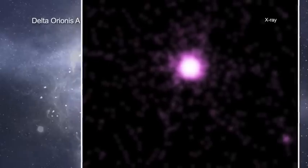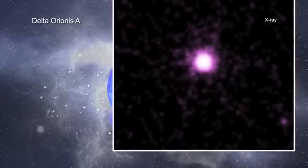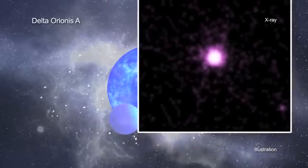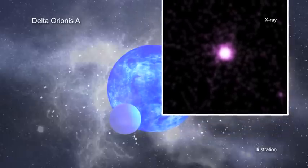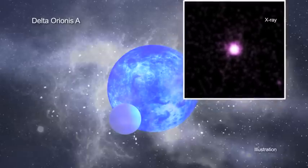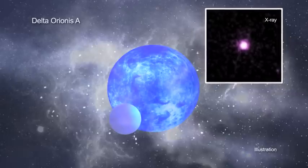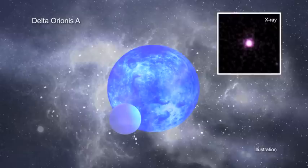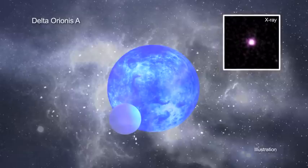Massive stars, although relatively rare, can have profound impacts on the galaxies they inhabit. These giant stars are so bright that their radiation blows powerful winds of stellar material away, affecting the chemical and physical properties of the gas in their host galaxies. These stellar winds also help determine the fate of the stars themselves, which will eventually explode as supernovas and leave behind a neutron star or black hole.